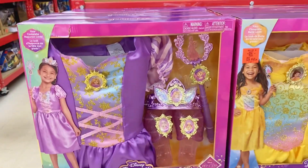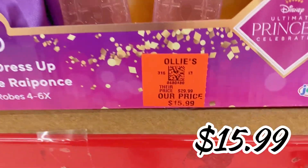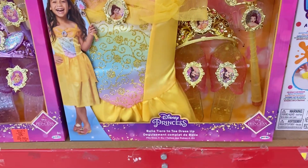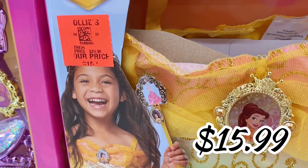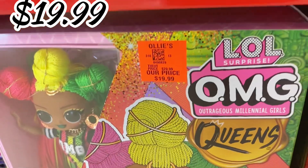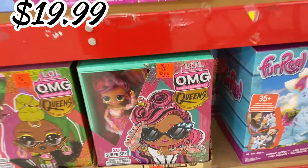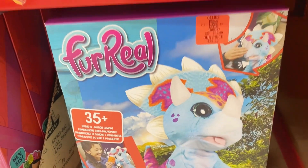Over here they have several sets of the Disney Princess dress-up kits for the little girls, $15.99 — these kits come with the dress, jewels, and shoes. Very awesome deals. Down here they have the LOL OMG Queen dolls, $19.99 each.